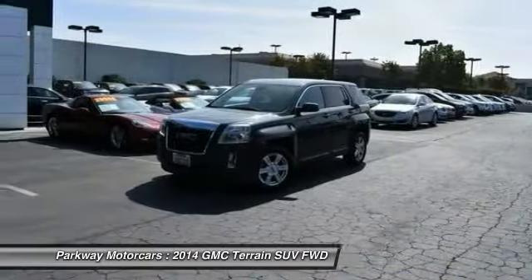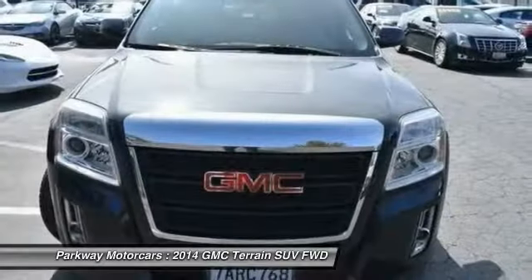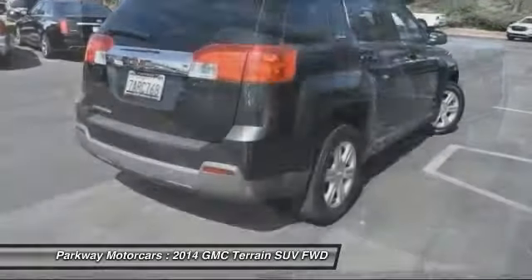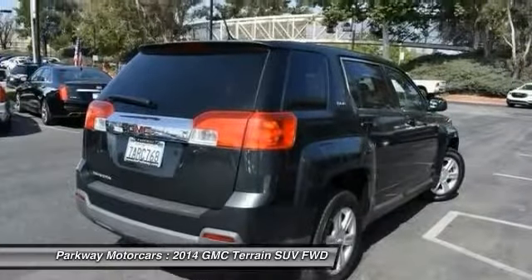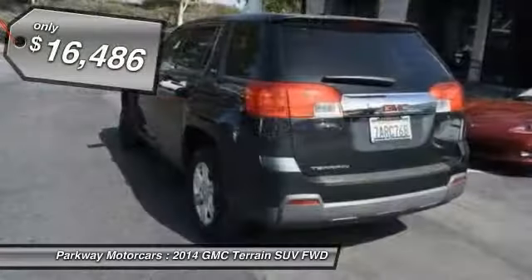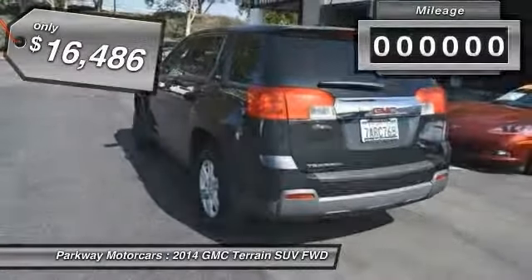Terrain offers uncompromised capability, a balanced stance, and a commanding view of the road, letting occupants enjoy a confident driving experience. An EPA-estimated 32-highway MPG is not bad either, and is priced below $20,000.